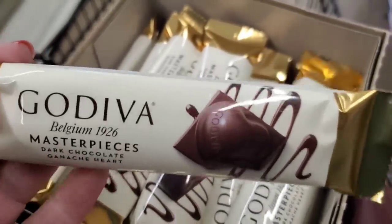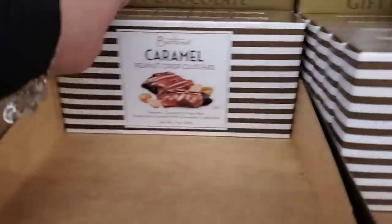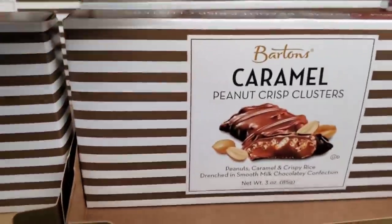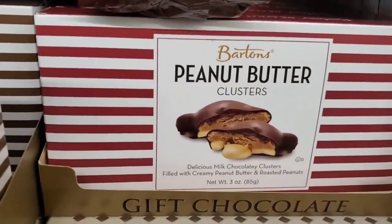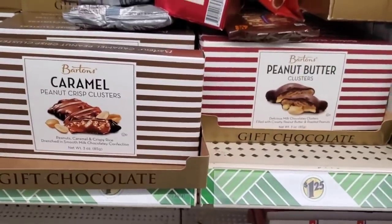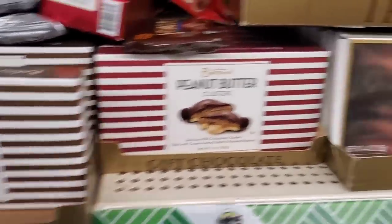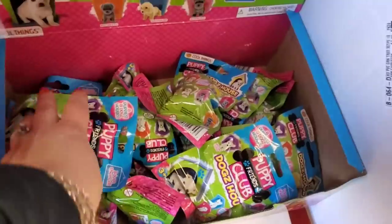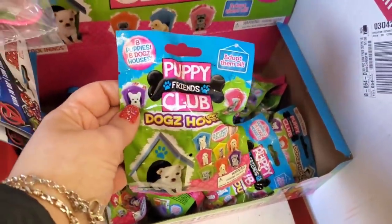You can never go wrong with Godiva — they do have the Godiva Belgian Masterpiece milk chocolate caramel lion and the dark chocolate ganache. Definitely a great pickup — they're like three dollars at regular stores. Barton's caramel peanut crisp clusters are amazing — definitely pick these up. They also have Elmer chocolates.